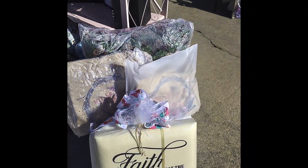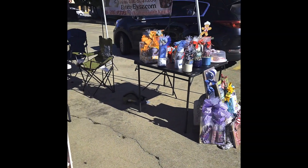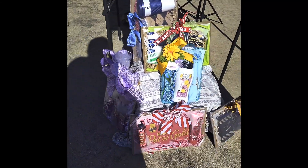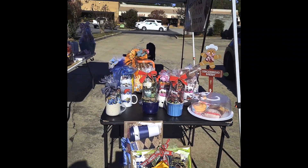Y'all like that pink cart? That is a new rolling cart that I got off Temu, and I love it. It folds down to a flat cart that I can just stick in the car. And then I brought two tables with me.